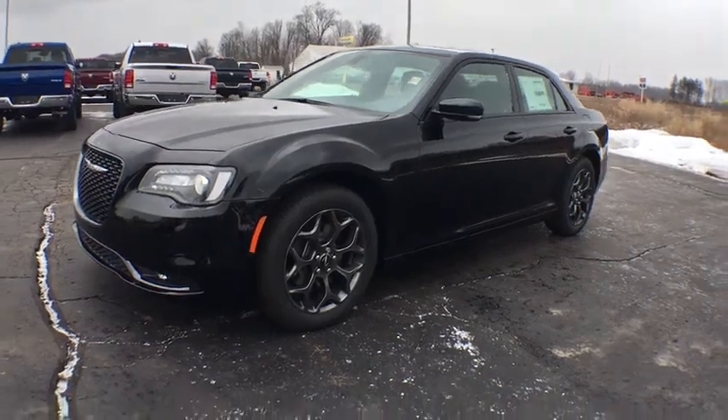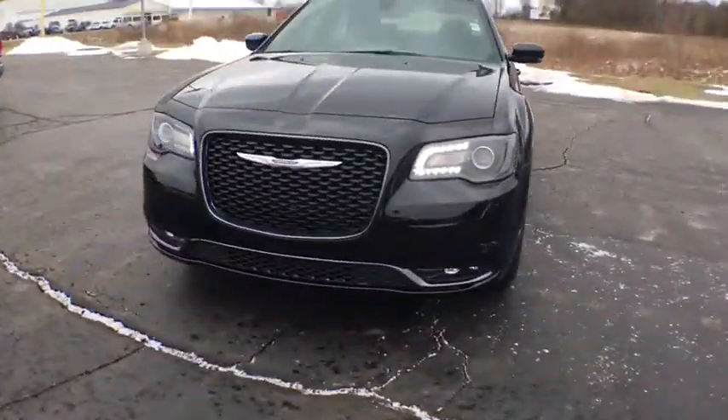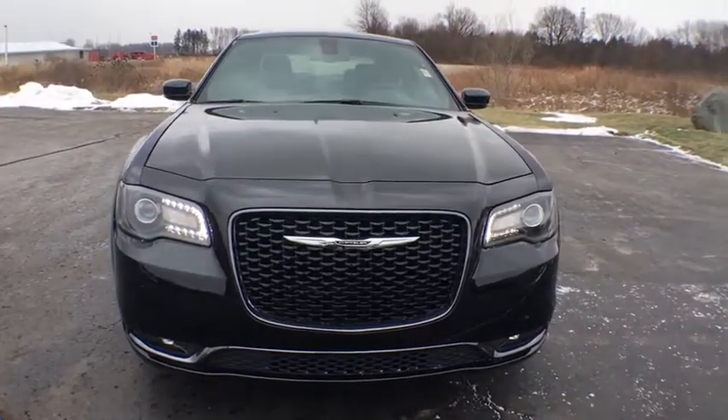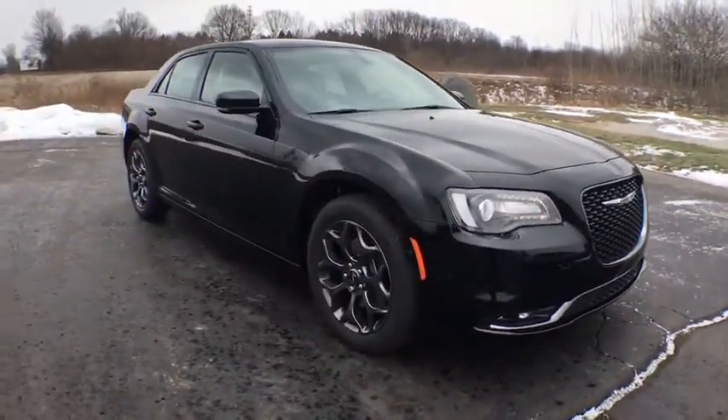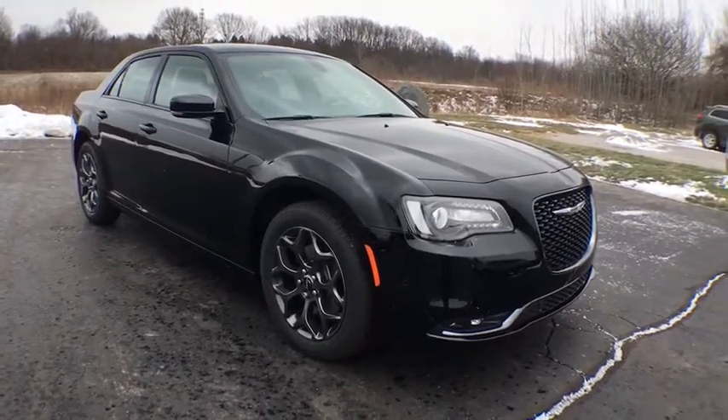The 2018 Chrysler 300. The Chrysler 300 combines sport and luxury in one unique and powerful package. If you're looking for elegance and performance, the 300 delivers.